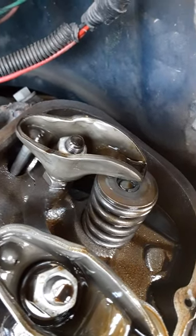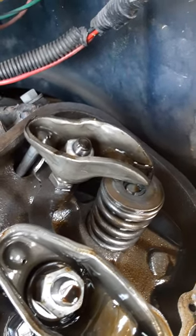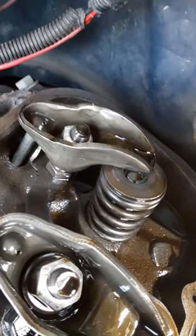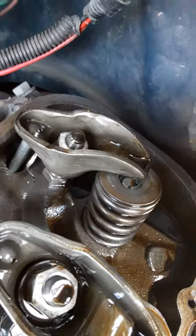And then drove it 20 miles from their house to my shop with this issue. Man, talk about lucky.